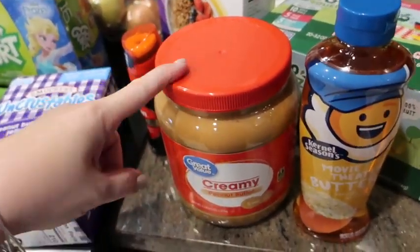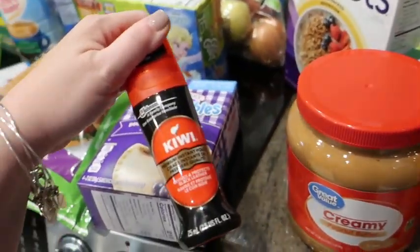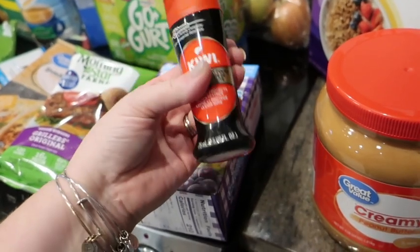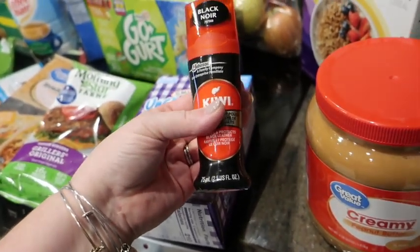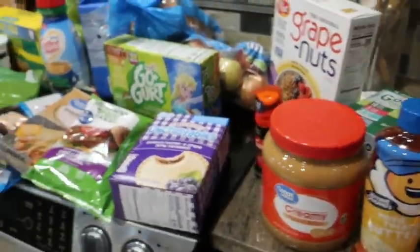A giant thing of peanut butter because everyone loves peanut butter, including the dog. And then I also got a little shoe polish thing to polish up my heels — the toes have scuffed a little bit on the pointy heels.